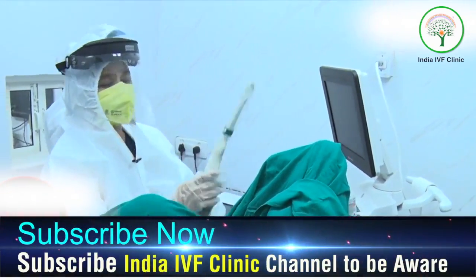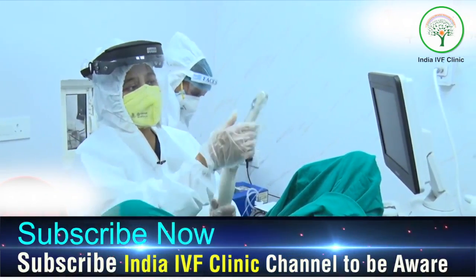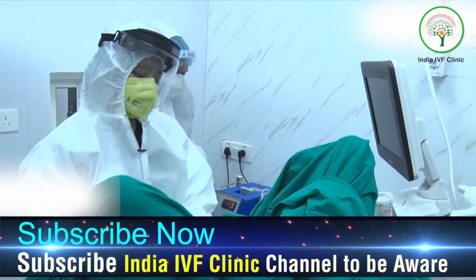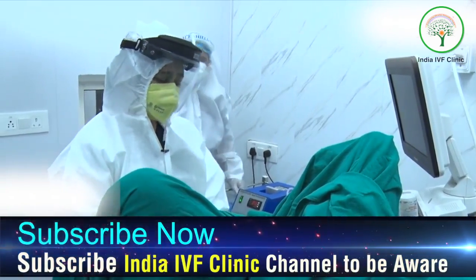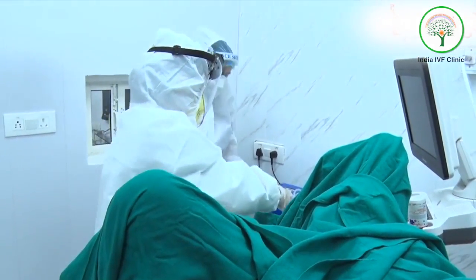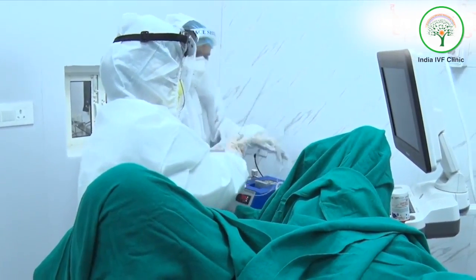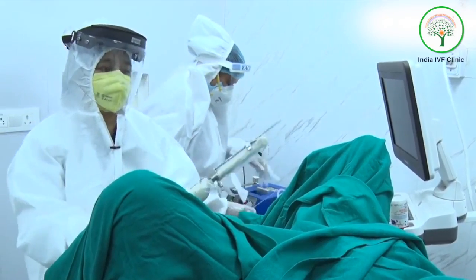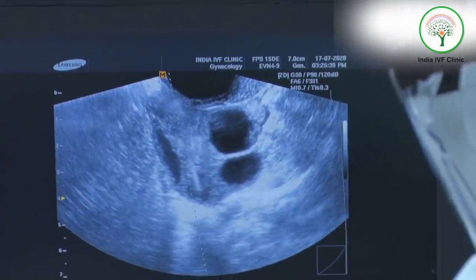This is the probe from which we do the pick-up. On this we have put a guidel through which the needle is taken. We thoroughly clean the vagina, and after cleaning we put the guidel inside. This is the ovum pick-up needle that is taken — we put it through the guidel like this, and then we do the ovum pick-up.